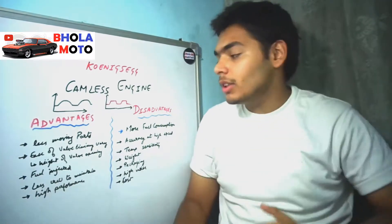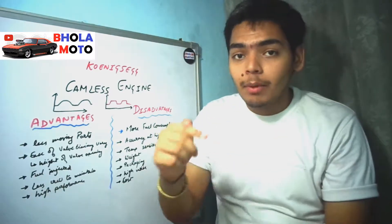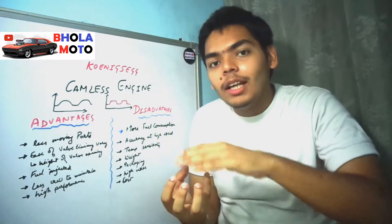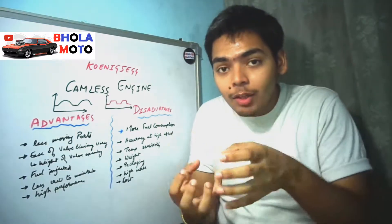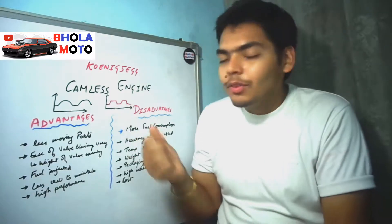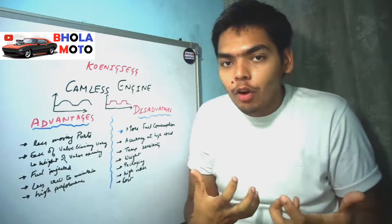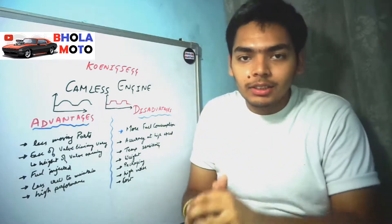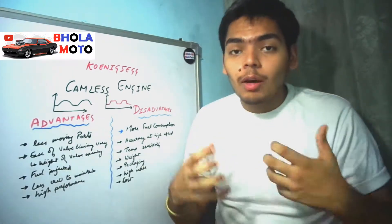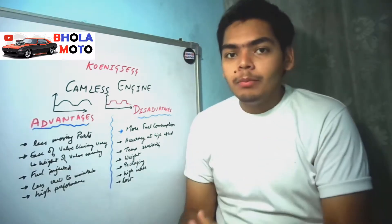In this way the valve actuation and retraction is a very fast process, giving it sufficient time to stay at the maximum height. If it is staying at the maximum height for a longer time, then it allows more air and fuel mixture to enter inside the engine. This helps to improve efficiency and performance because when the valve is at its highest position it allows the most amount of gases to enter the engine.